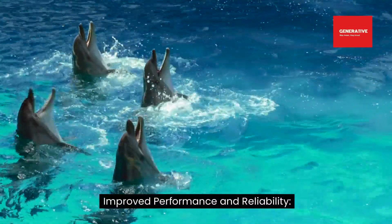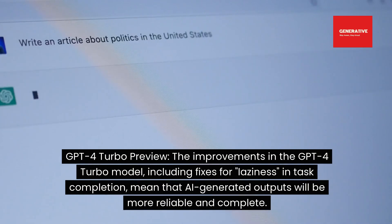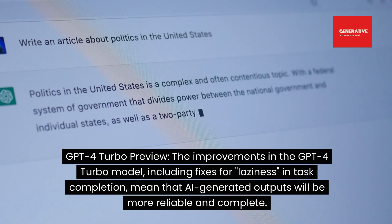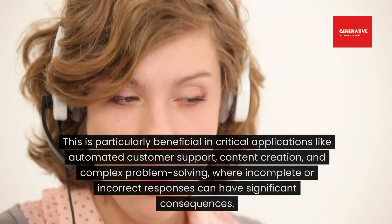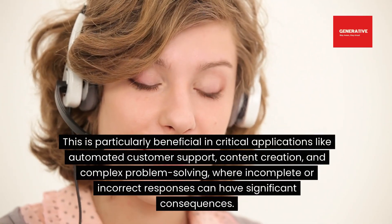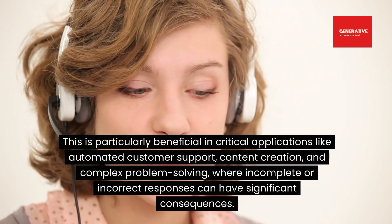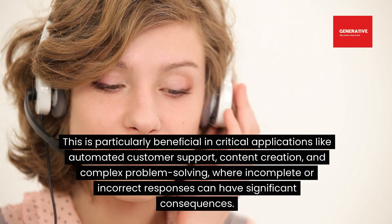Improved performance and reliability — GPT-4 Turbo Preview: the improvements in the GPT-4 Turbo model, including fixes for laziness and task completion, mean that AI-generated outputs will be more reliable and complete. This is particularly beneficial in critical applications like automated customer support, content creation, and complex problem solving where incomplete or incorrect responses can have significant consequences.